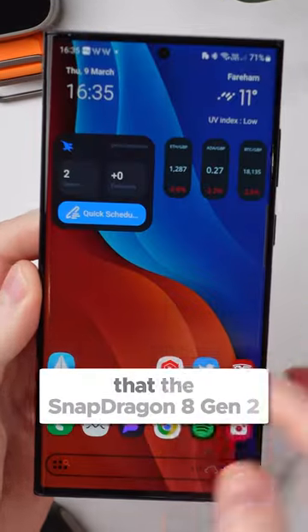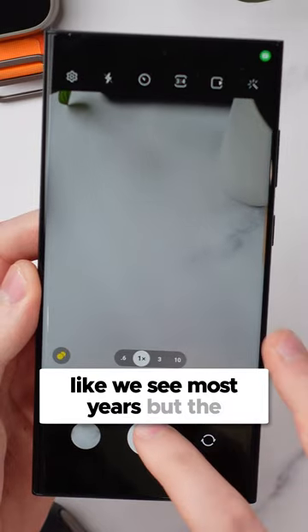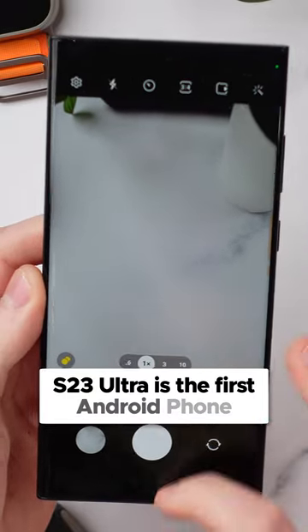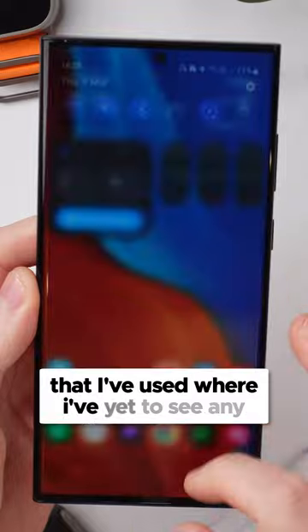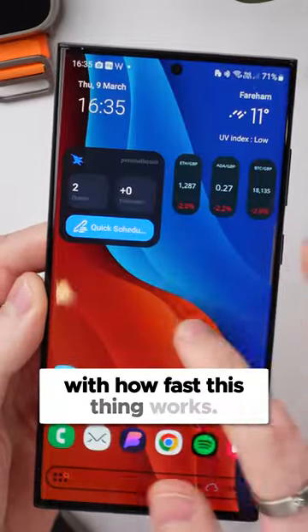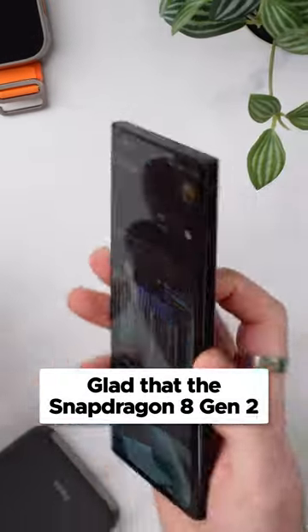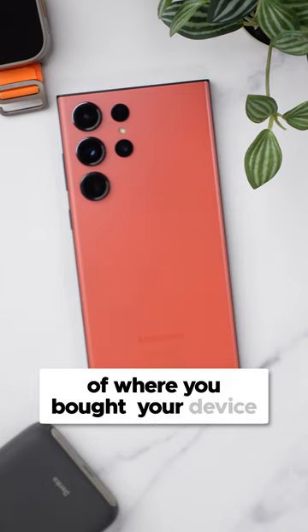The second surprise is the sheer speed of this thing. Most people thought that the Snapdragon 8 Gen 2 would be a pretty minor bump this year like we see most years, but the S23 Ultra is the first Android phone that I've used where I've yet to see any form of slowdown or lag or overall issues with how fast this thing works. It's such a pleasure to use, and I'm so glad that the Snapdragon 8 Gen 2 is now available to everyone regardless of where you bought your device.